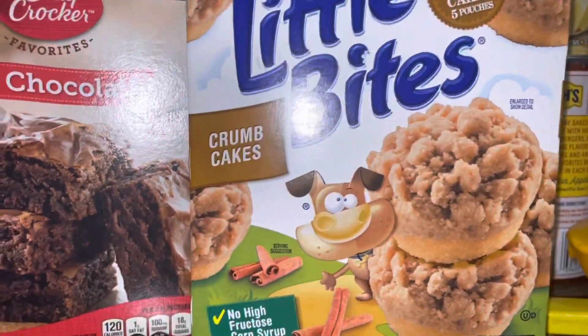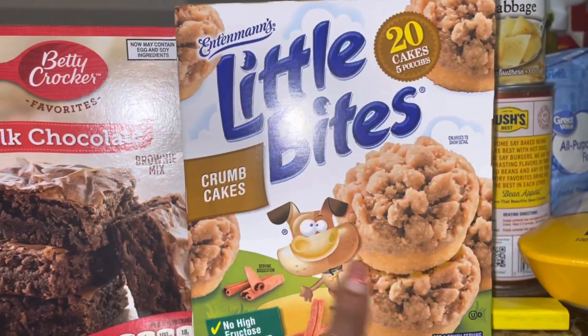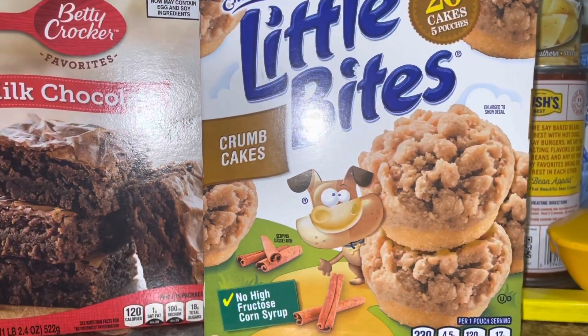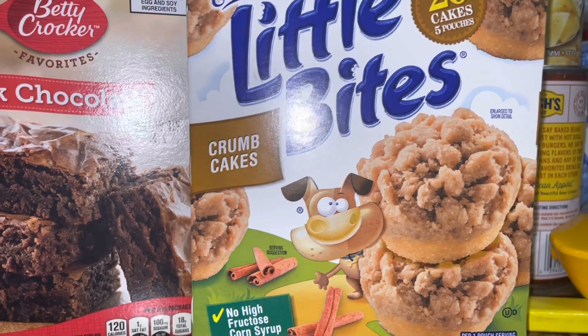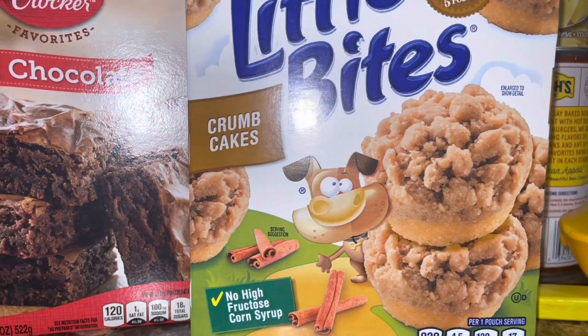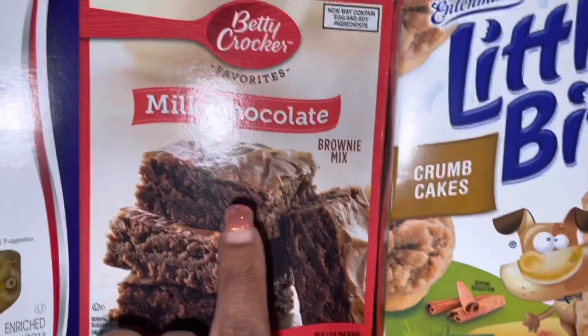I also got the crumb cakes. Oh my god, these are so good — I live by these. If you haven't tried them, the top has like a cinnamon taste, and it gives me a coffee cake vibe. They're so good.